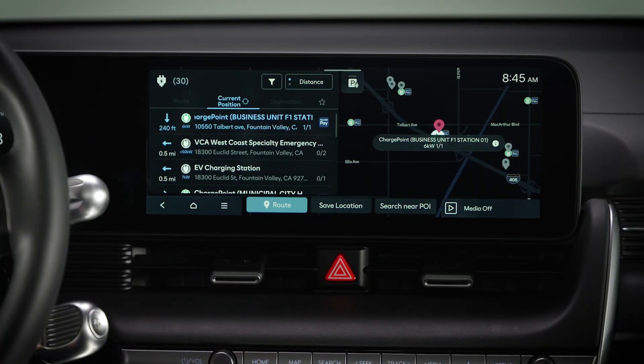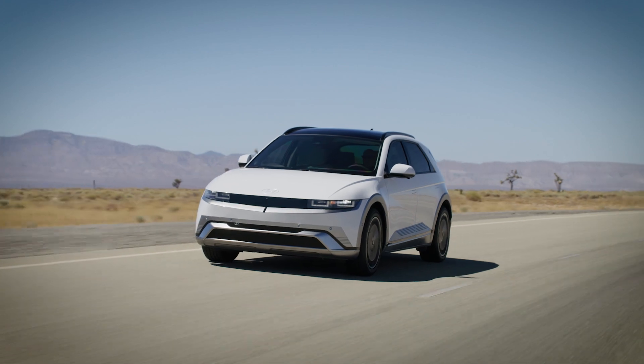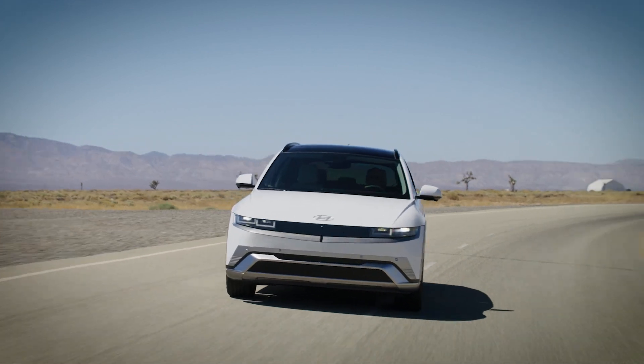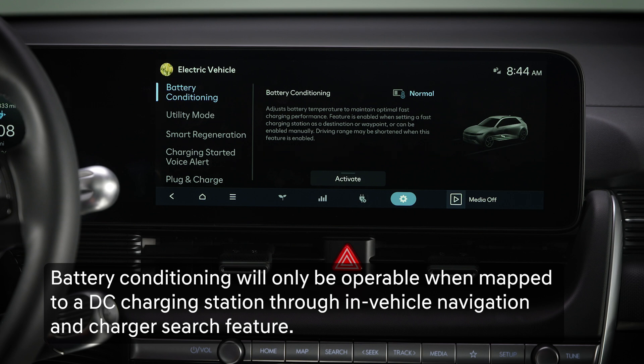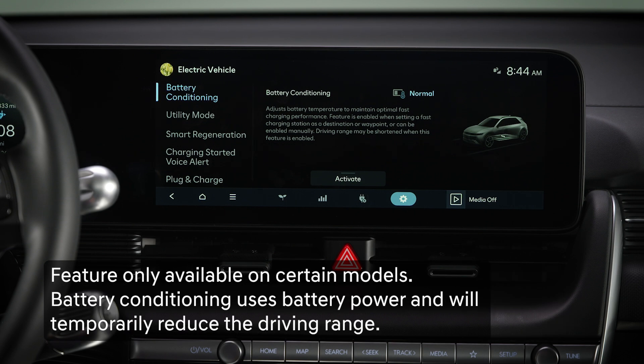When you have selected a DC charging site as your destination through in-vehicle navigation, turning on Battery Conditioning mode will allow the EV battery to preheat ahead of arrival to optimize DC charging. This is useful when outside temperatures are cold.